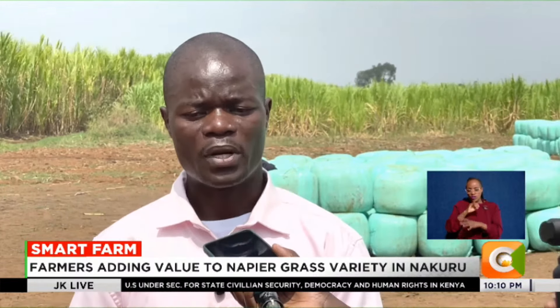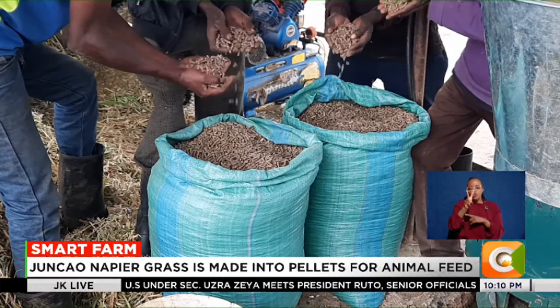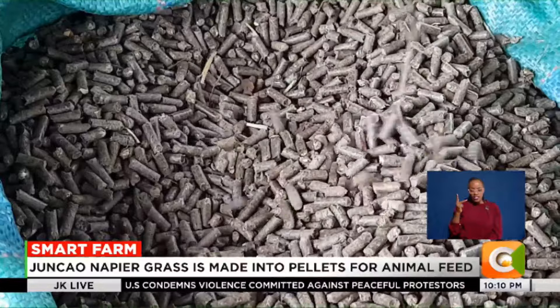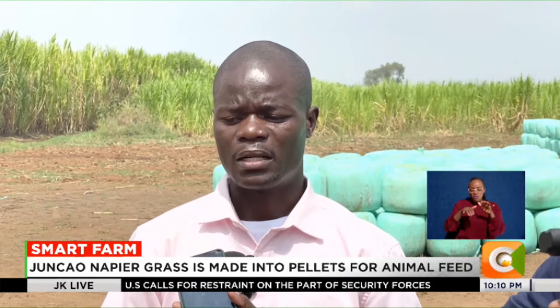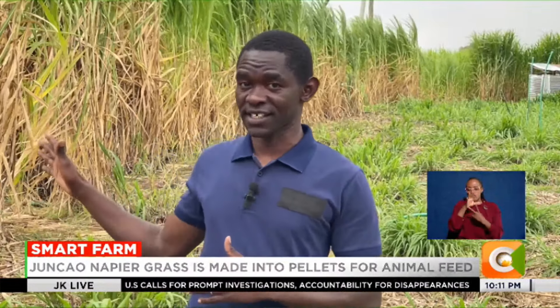The powder can be used as chicken feed. A kilo of dried Junkau grass goes for 20 shillings, while the pellets can be sold for as high as 100 shillings per kilo. Kenya has a huge deficit of animal feeds, which is why the company introduced this high-yielding variety with more crude protein, beneficial for dairy farmers and also suitable for mushroom production.